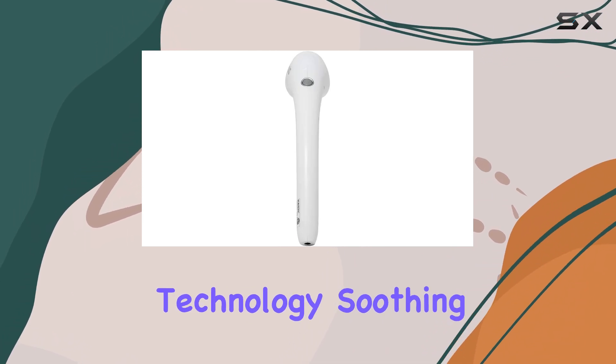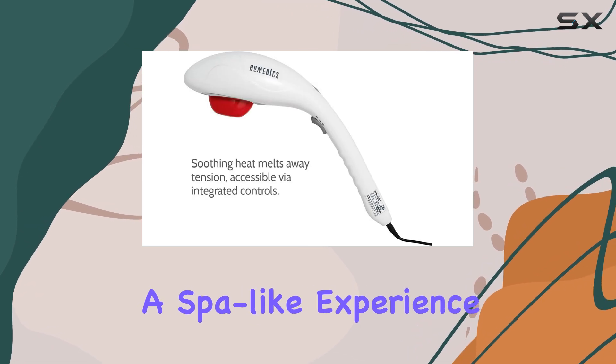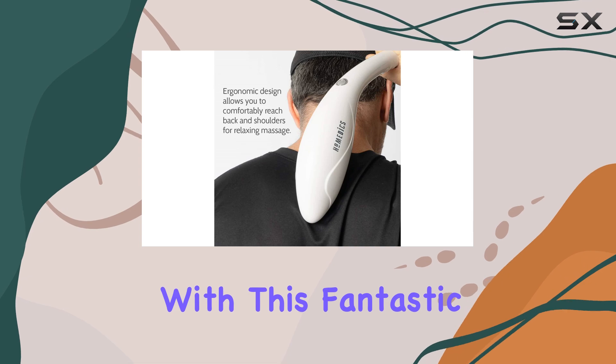With its percussion technology, soothing heat, and portable design, it offers a spa-like experience in the comfort of your own home. Say goodbye to muscle tension and hello to ultimate relaxation with this fantastic massager.